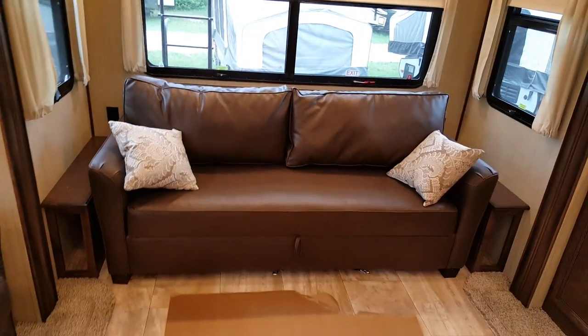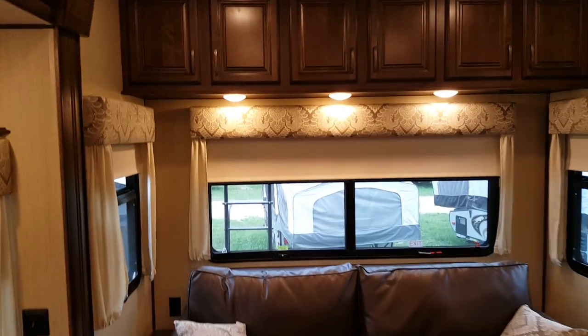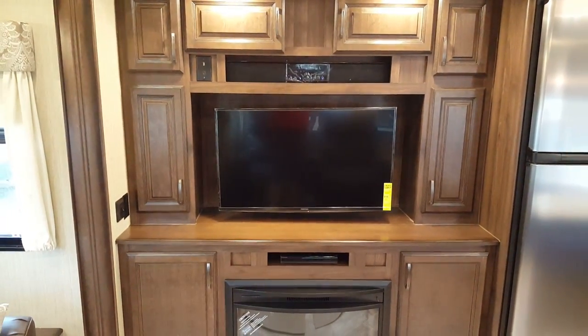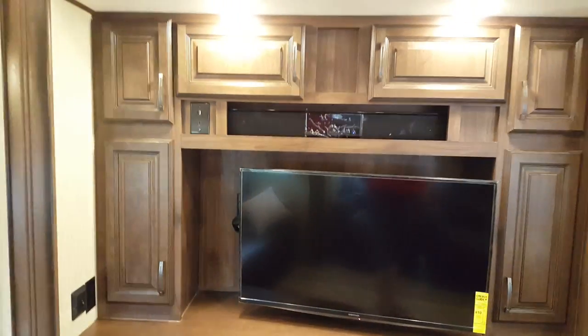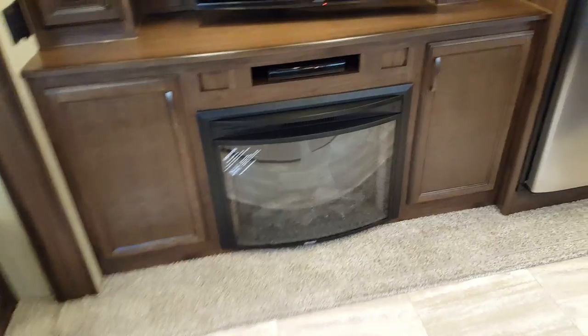The sofa at the back tri-folds out to about a queen-size bed, so two adults could easily stay with you. Right across from the La-Z-Boys is the entertainment area — a high-definition wall-mounted TV on a pull-out mount that you can angle around toward the sofa. There's a sound bar up above with AM/FM, Bluetooth, and auxiliary that'll pretty much play anything, plus a CD/DVD player down below, and USB and HDMI plug-ins beside it. There's also decorative LED lighting and an electric fireplace below the entertainment area.